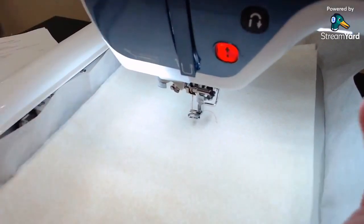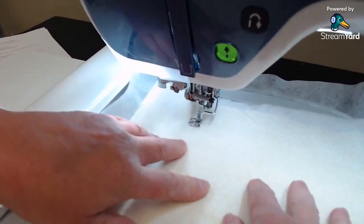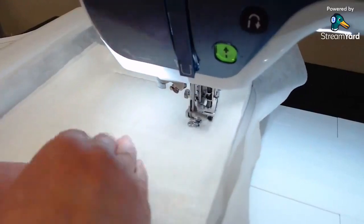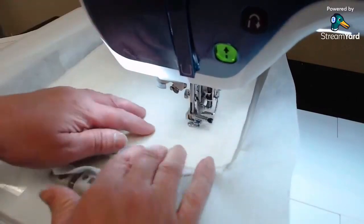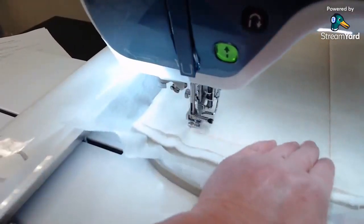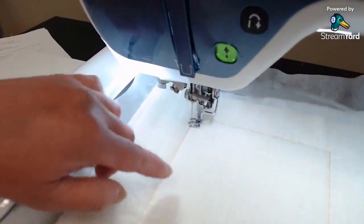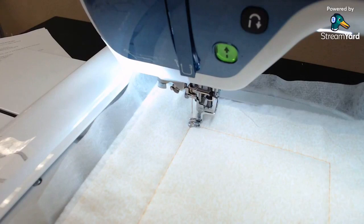If you have a little trouble with your basting stitches starting — they're really long — try putting a little pressure on the fabric with your hand. It allows the machine to tie the knot better, because these stitches are really long. Did you notice I had my hand just holding it there? If you put a little pressure on it, it ties the knot better.